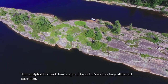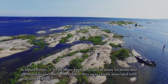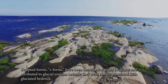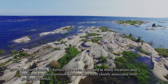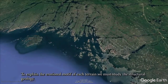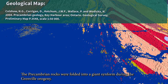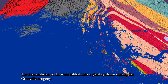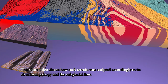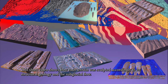The sculpted bedrock landscape of French River has long attracted attention. Sculpted forms, S-forms, have been described at many locations and attributed to glacial erosion because they were closely associated with glacial bedrock. To explain the erosional motif of each terrain, we must study the structural geology. The Precambrian rocks were folded into a giant synform during the Grenville Orogeny. This short video shows how each terrain was sculpted according to its structural geology and the subglacial flow.